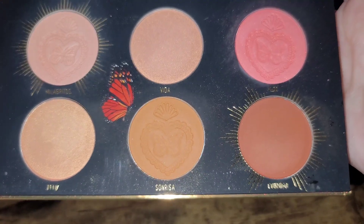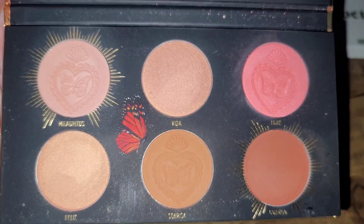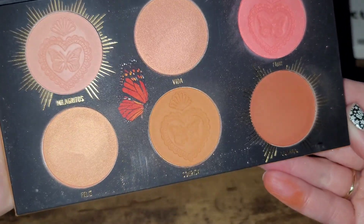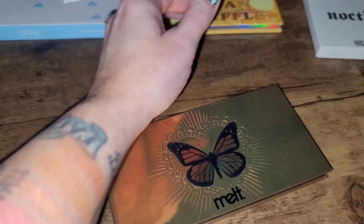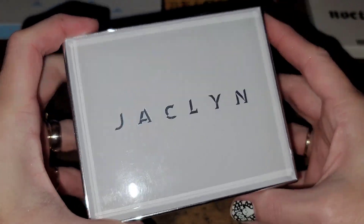Next up is the Melt Monarca palette. I love so much that it goes from light to dark and I can use it throughout the year whether I'm more light or super tan. I will note that it is pigmented — take a less-is-more approach — but it's absolutely stunning. I get a lot of use out of this one and I typically reach for it. This is definitely a keep.